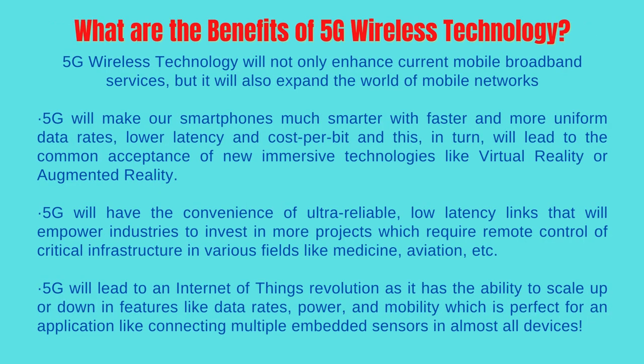What are the benefits of 5G wireless technology? 5G wireless technology will not only enhance current mobile broadband services, but it will also expand the world of mobile networks. 5G will make our smartphones much smarter with faster and more uniform data rates, lower latency and cost per bit, and this, in turn, will lead to the common acceptance of new immersive technologies like virtual reality or augmented reality.